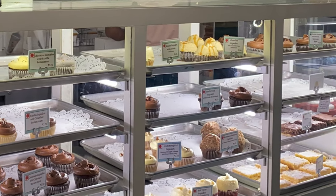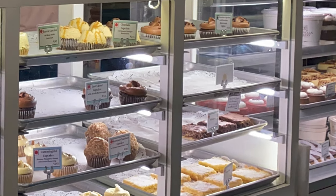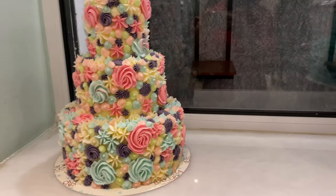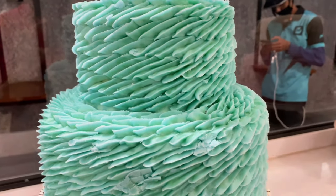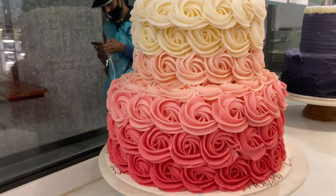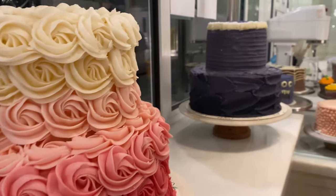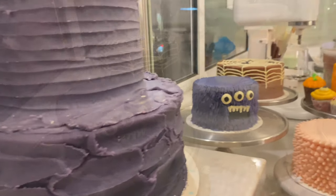This is the first branch in India. There are many product offerings like banana pudding, cake, pie, muffins, cheesecakes, and ice creams — many product varieties. I will cover all of these in this video. This branch is opened in Bangalore, India.